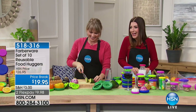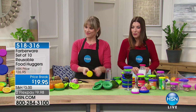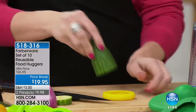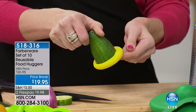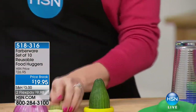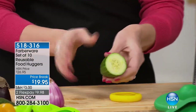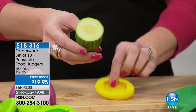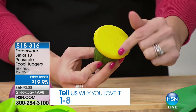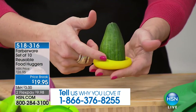Sometimes your food just needs a hug, so let's give it a set of 10 personal food huggers. This is from Farberware, and you're getting a set of 10 for $19.95. This will preserve the freshness of your food — it creates a seal around the food, a second skin. We're using a cucumber as an example, but you can use this for any fruit or vegetable. You slice into it, use what you need, and then pop it on top.